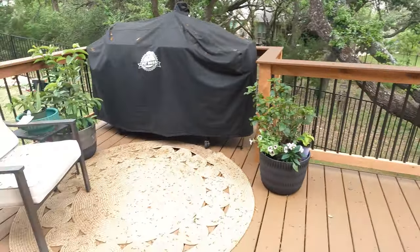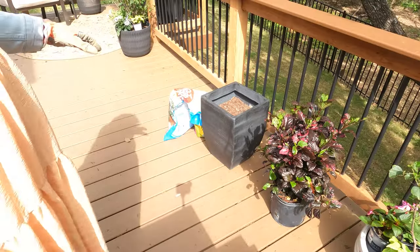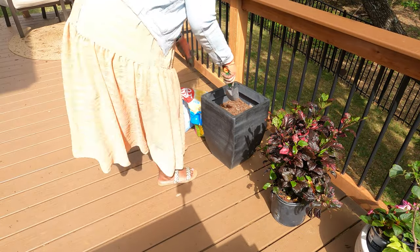Before we start cleaning, we're going to go ahead and pot up the plants because it's going to get really messy. And then I can just clean it in one strike.